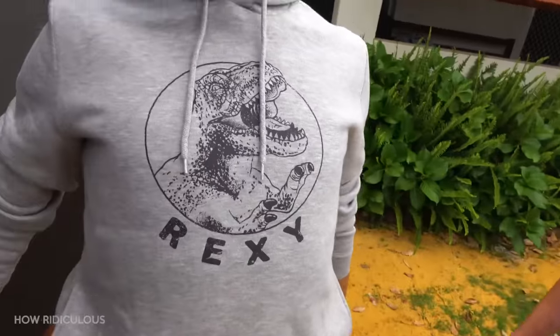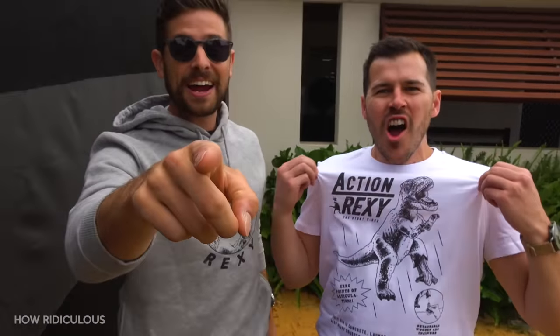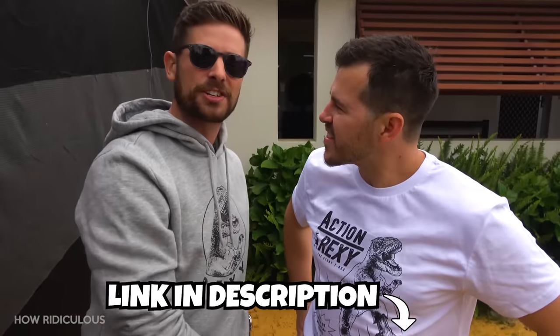Speaking of Rexy! Rexy merch! Action Rexy! How good does he look on a shirt? Very excited! It's finally here. Link in description. Go buy some. It's in the store. Get it now!